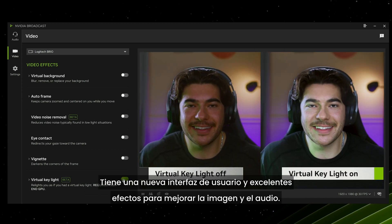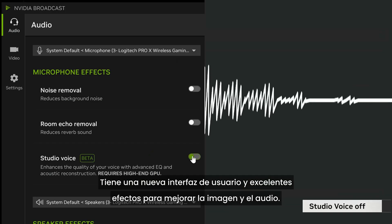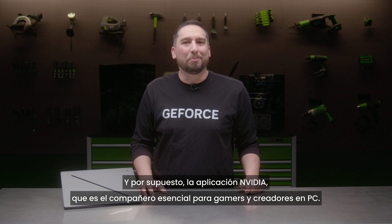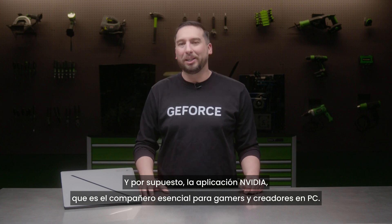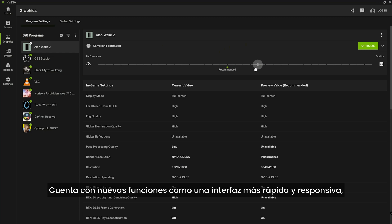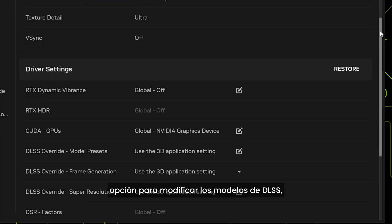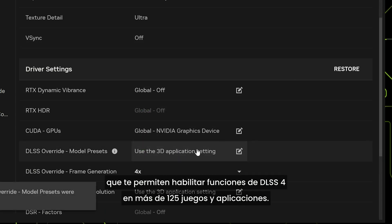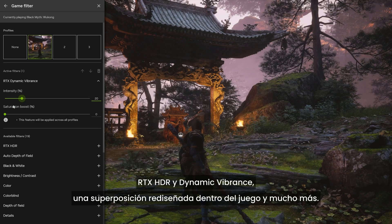Live streamers can use the newly updated NVIDIA Broadcast app to turn any room into a home studio, with a new user interface and effects to enhance image and audio quality. The NVIDIA App — the essential companion for PC gamers and creators — features a faster and more responsive interface, DLSS model overrides to enable DLSS 4 features in over 125 games and apps, RTX HDR, dynamic vibrance, and a redesigned in-game overlay.